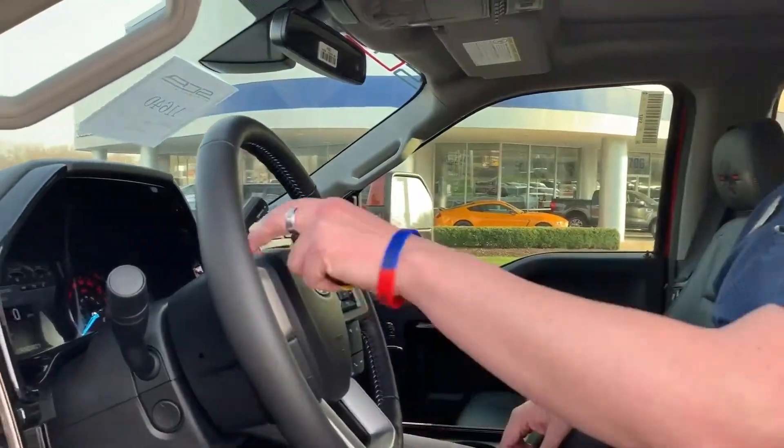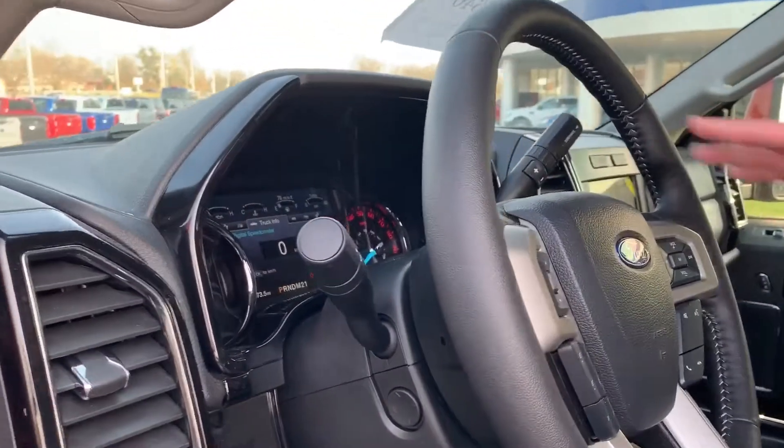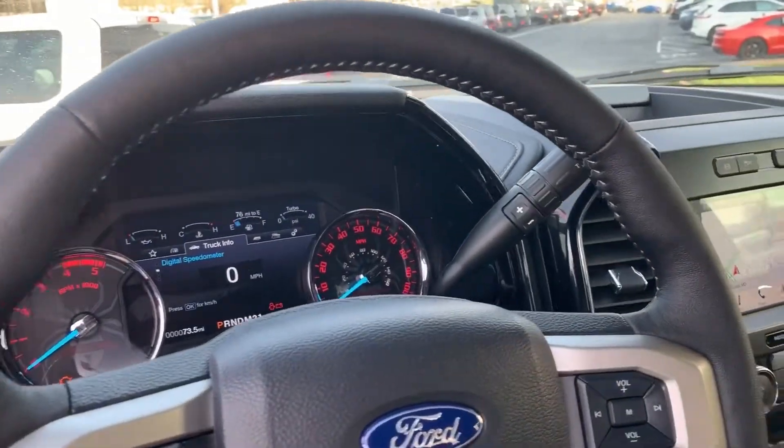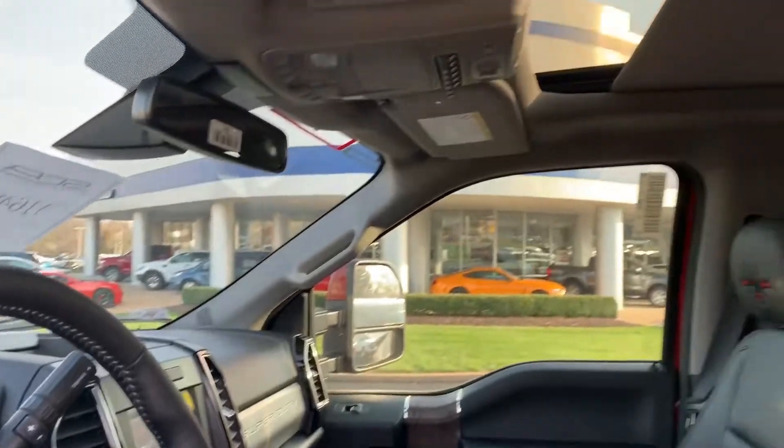The interior — you've got a customized instrument panel as well as the digital dash based on the Lariat F-250. You've got heated and cooled front seats. You've got the twin panel moonroof covering 70% of the roof of the truck here.